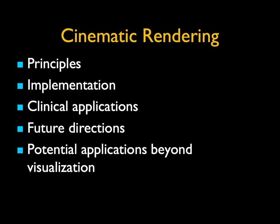Now with cinematic rendering, I'll speak about some of the principles and its implementation. I'll show you a bunch of clinical applications and talk about future directions beyond simple visualization.